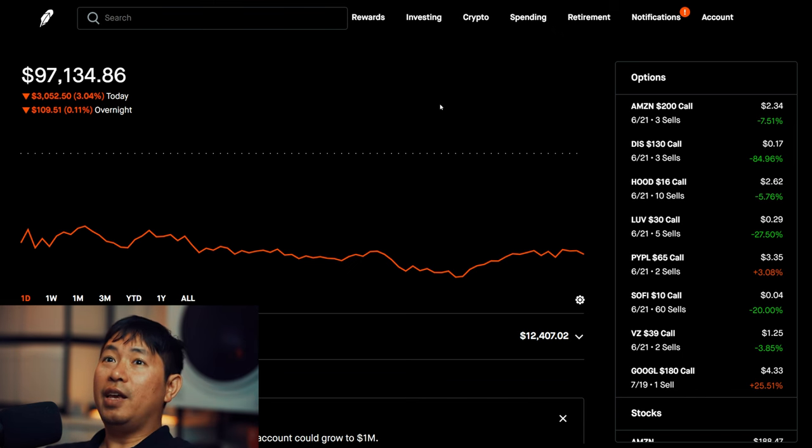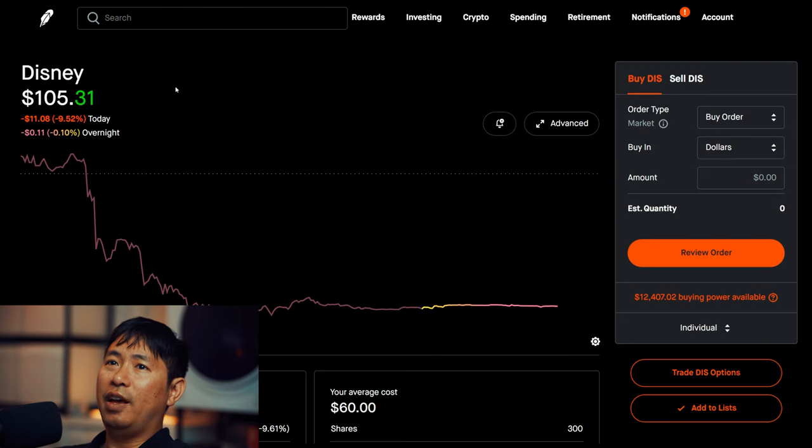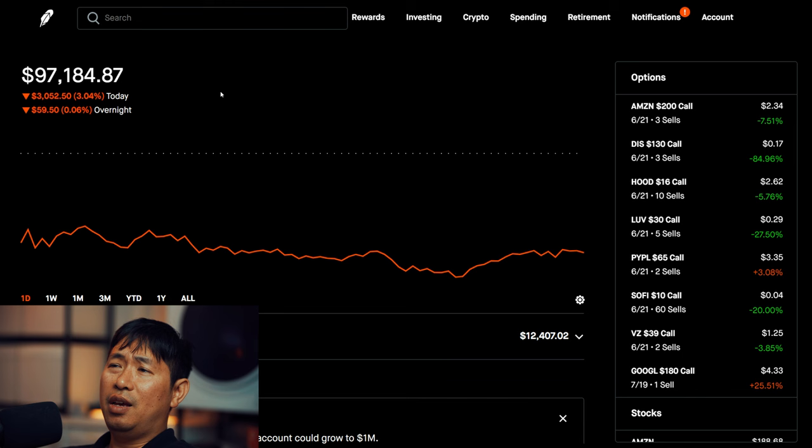So I hit $100K yesterday. However, that came and went so fast, because today Disney reported and unfortunately people were not happy — it was down around 10% today. Now do I expect my portfolio to reach $100K again? Yes, of course. Especially with all these covered calls, I'm expecting to gain covered call premium within the next one month. As time passes, I'm going to get more money and hopefully that'll bring me up to $100K again. But for now, Disney went down about 10% today, so that's why I'm back down to $97K.